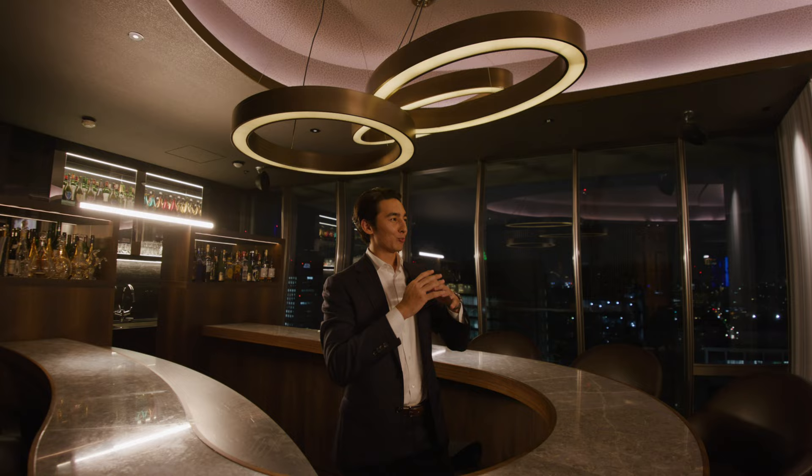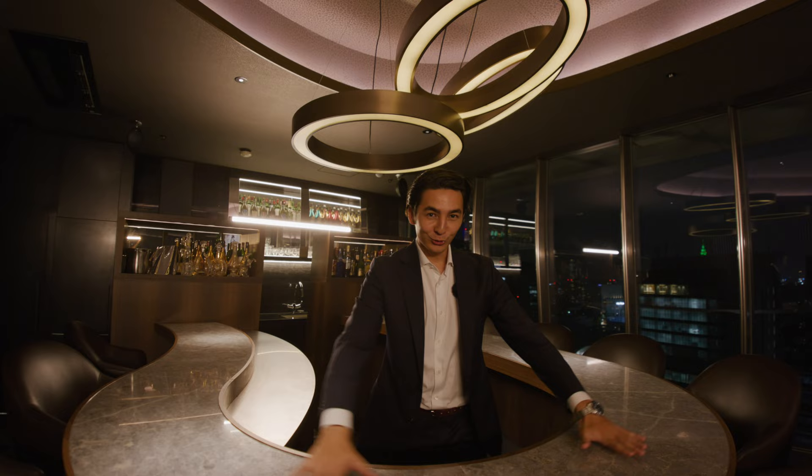From breathtaking views, versatile office space, a beautiful master bedroom and bar, to all the different amenities in this apartment — I want to say thank you for watching this entire house tour. Please like and subscribe, and I will see you in the next video.